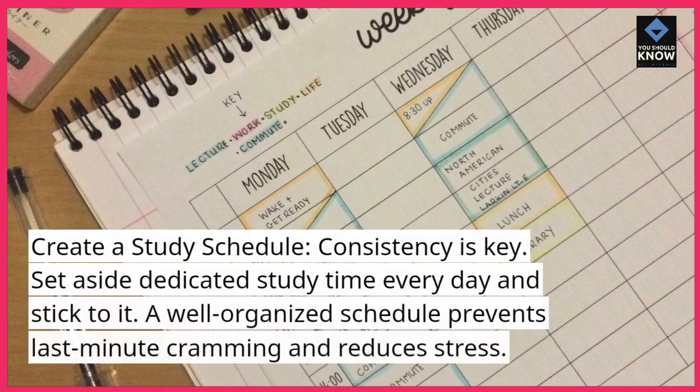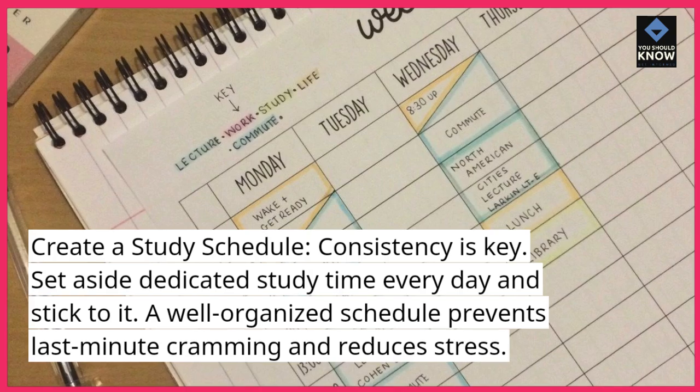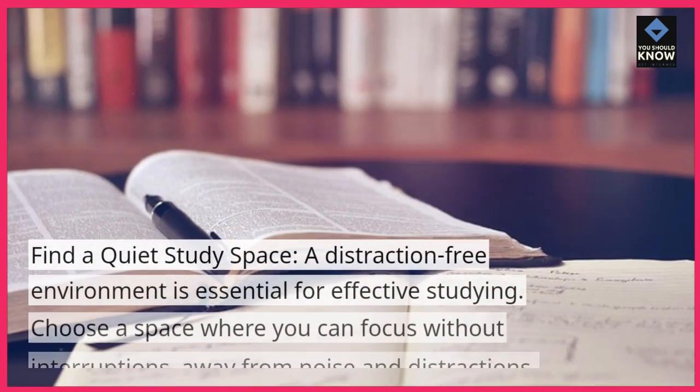Create a study schedule. Consistency is key. Set aside dedicated study time every day and stick to it. A well-organized schedule prevents last-minute cramming and reduces stress.